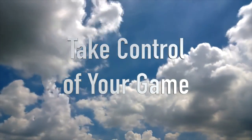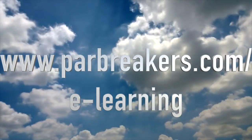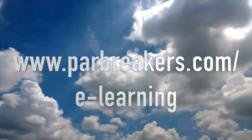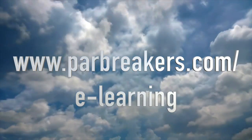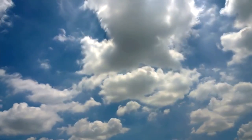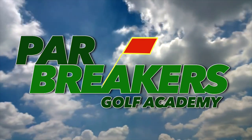Now you can take control of your game right now from your smartphone, tablet, or desktop. Just go to www.parbreakers.com/e-learning. Your game will thank you for it.